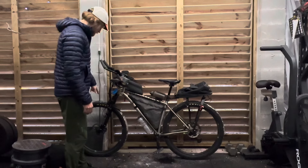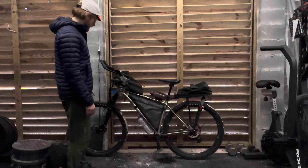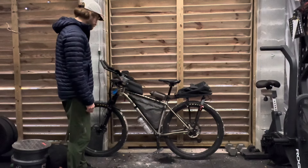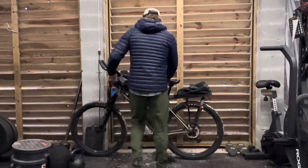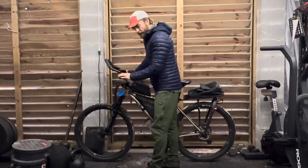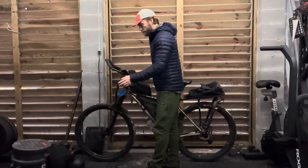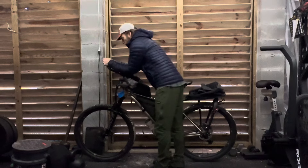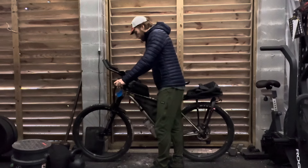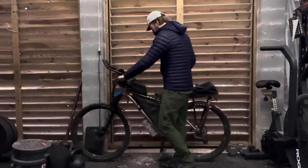This is a RockShox 120 SID fork up front. I was running 2.4 Maxxis Recons front and rear. I also have the Silicone Mega Fat Paul grips — I can't remember who makes those, maybe Cane Creek — and these Cane Creek bar ends. I really spent a lot of time on these ends, which was very comfortable for climbing and taking a break. And that's everything.